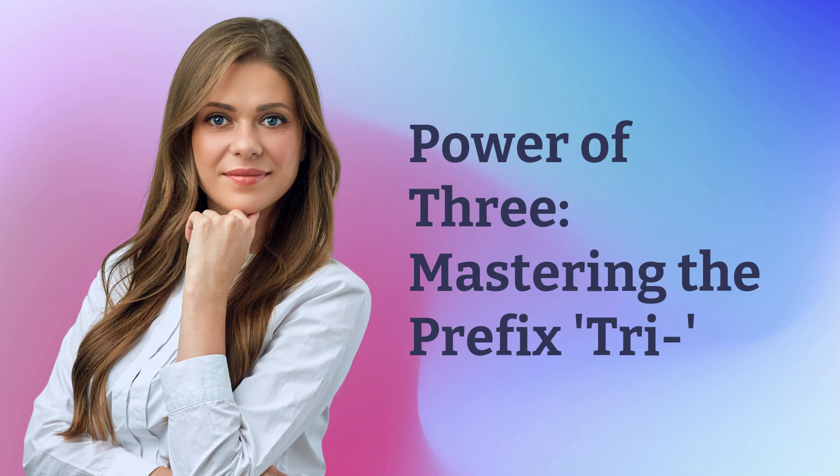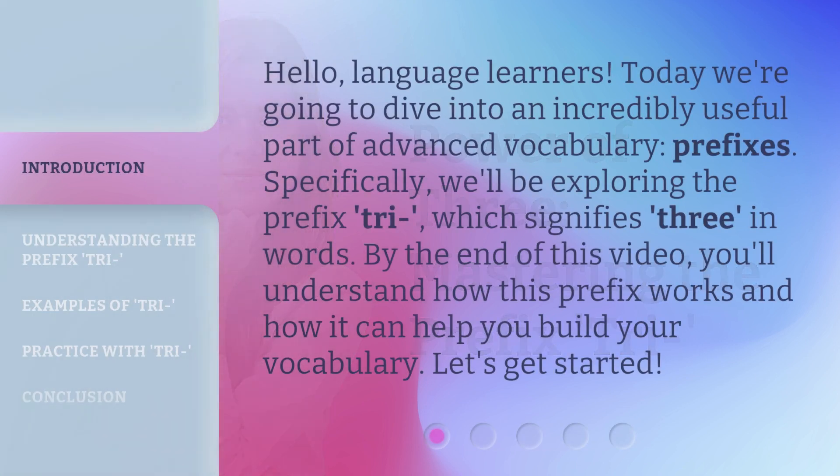Power of 3: Mastering the prefix tri. Hello, language learners. Today we're going to dive into an incredibly useful part of advanced vocabulary — prefixes. Specifically, we'll be exploring the prefix tri, which signifies three in words. By the end of this video, you'll understand how this prefix works and how it can help you build your vocabulary. Let's get started.